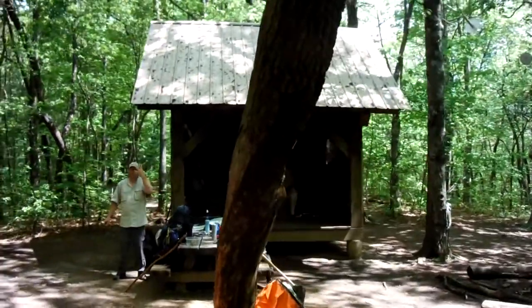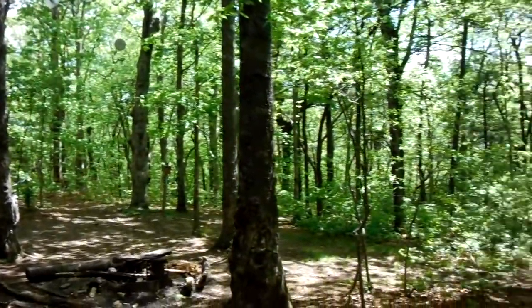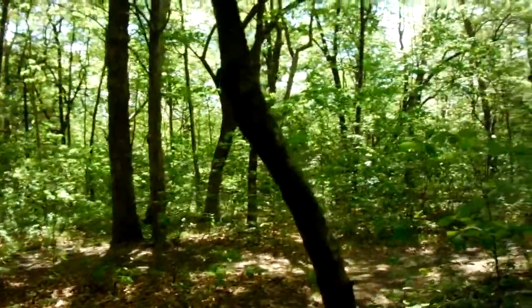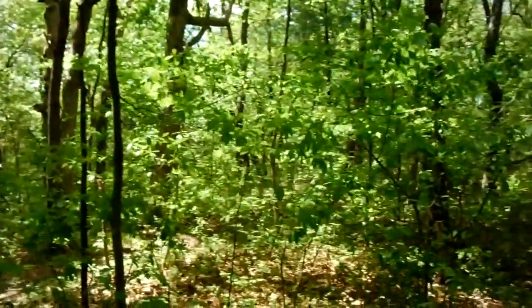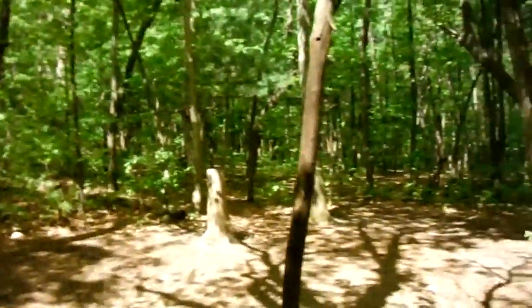Day four — Hawk Mountain Shelter. It's beautiful out here. Not a bad hike. Living on the trail.